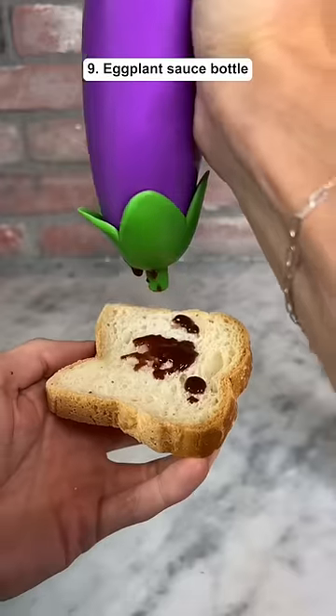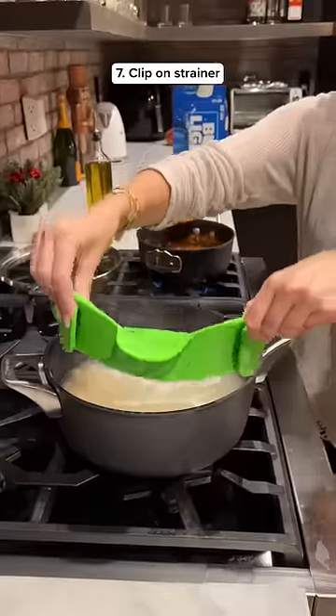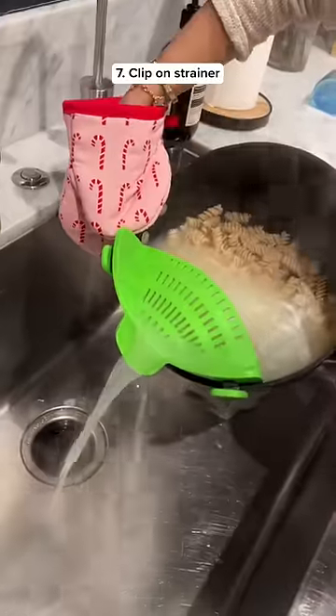This is a sauce bottle that looks like an eggplant, which is probably the dumbest thing I've ever bought. This is a strainer that snaps onto any pot and it lets you pour out the water super easily.